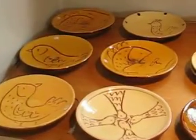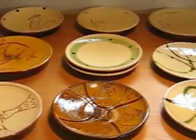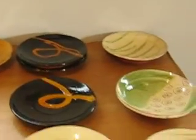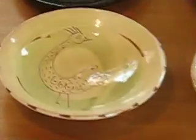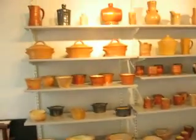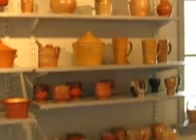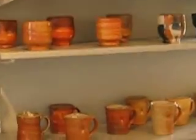Some dishes on this table. And then this is my regular sort of fair — salt glazed, soda glazed pottery. Quite a lot of work here for this sale.